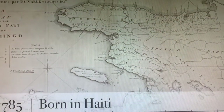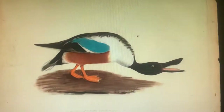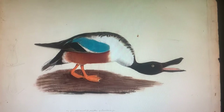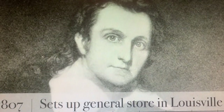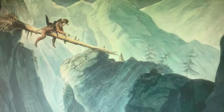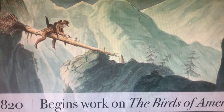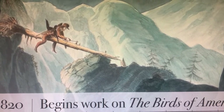John James Audubon was born in 1785 in the country of Haiti. His mother died shortly after his birth so he was sent to live with his father in 1788 in the country of France. His family raised him there and even as a young child he was interested in animals and drawing. In 1803, as a teenager, he left for the United States and set up a general store in Louisville, Kentucky. That store eventually went out of business and he tried some other things that just didn't work. So he got into his head that he wanted to make a book about the birds of America, and he started that in 1820.